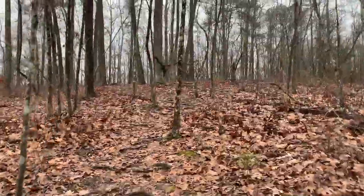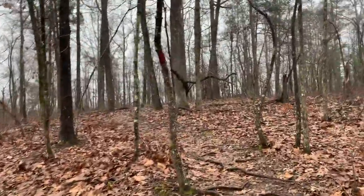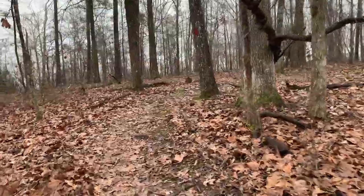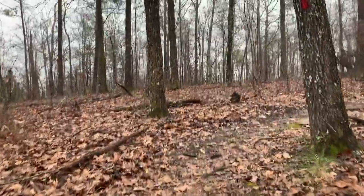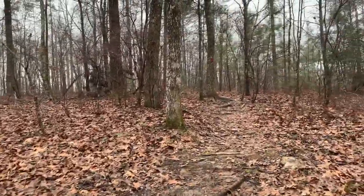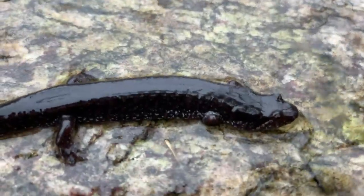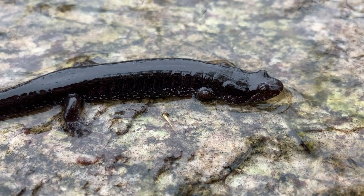Alright guys, so the first order of business today is to find a spotted dusky salamander at this spot so that I can submit the county record, after taking some diagnostic photos of the features that can identify it. Then I'm going to go to a different spot and meet up with Zach and Rob, and hopefully turn up some snakes. It took a while, but I got what I came for — spotted dusky salamander. Going to get some diagnostic photos and head on to the next spot.